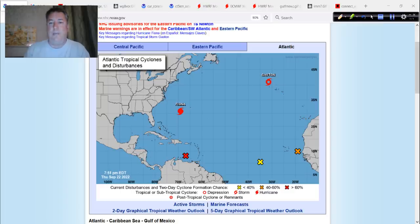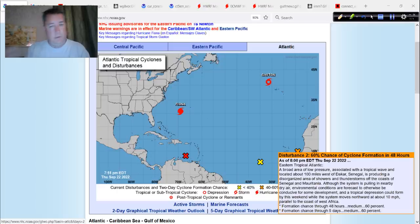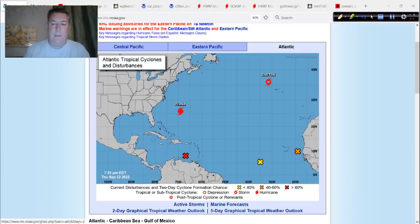There's named storm Gaston up northwest of the Azores, and then these other features — mainly this one right here. This could develop in the next day or so, and if it does before 98L, this would be Hermine, and 98L would be Ian, as long as the system in the middle didn't jump the gun, so to speak.